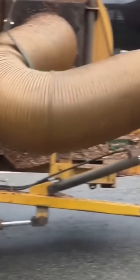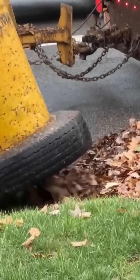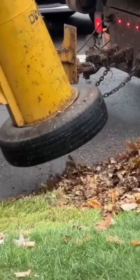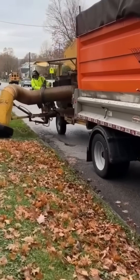A leaf vacuum rolls along the curb, sucking autumn's leftovers into its belly. Streets transform from cluttered to clean in seconds. While it's less romantic than raking under falling leaves, it's undeniably more efficient. And in cities, efficiency often beats poetry.